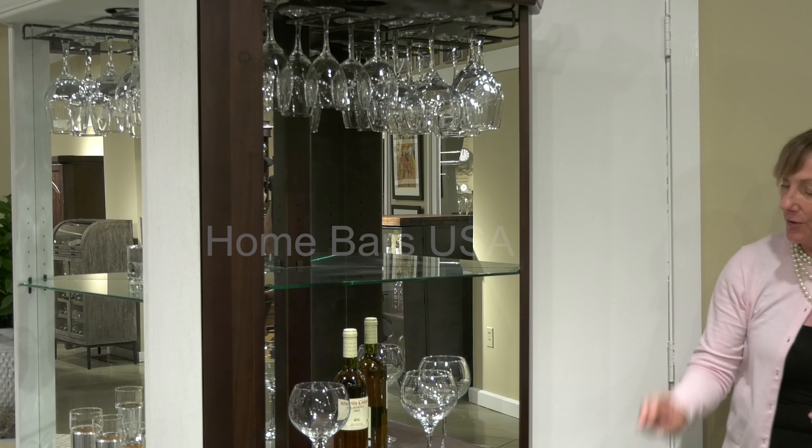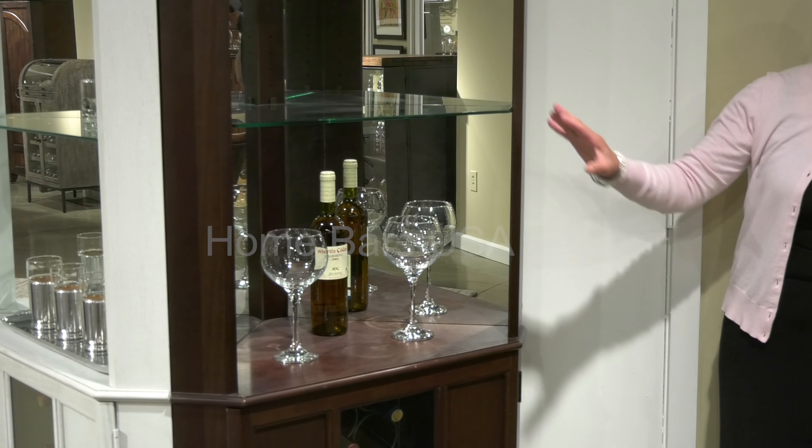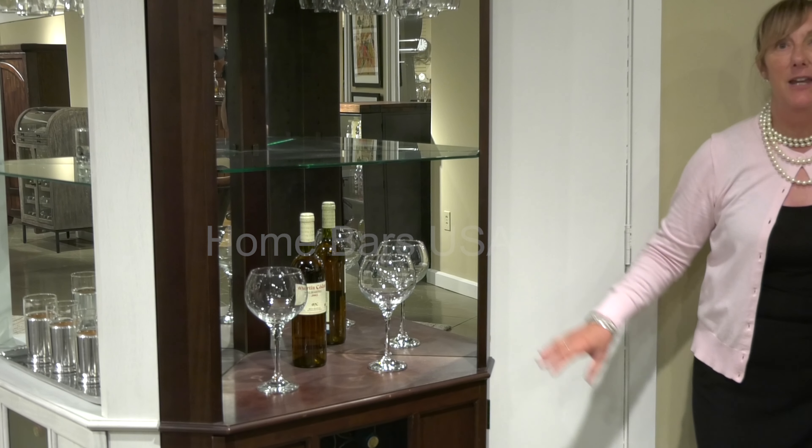It features stemware storage and wine storage below, also very fun for entertaining in a small space.